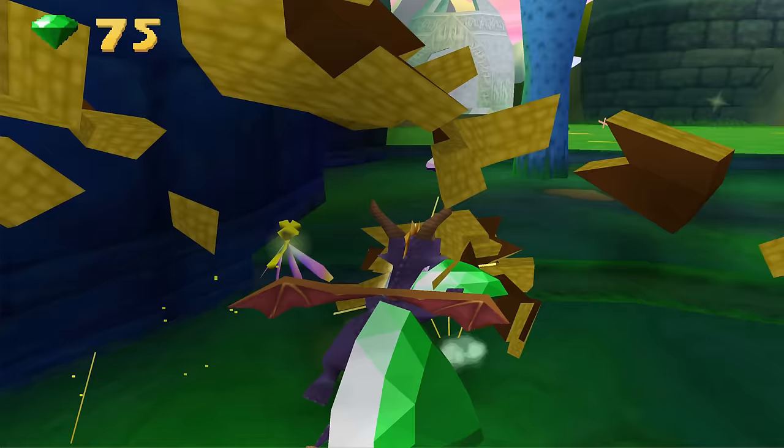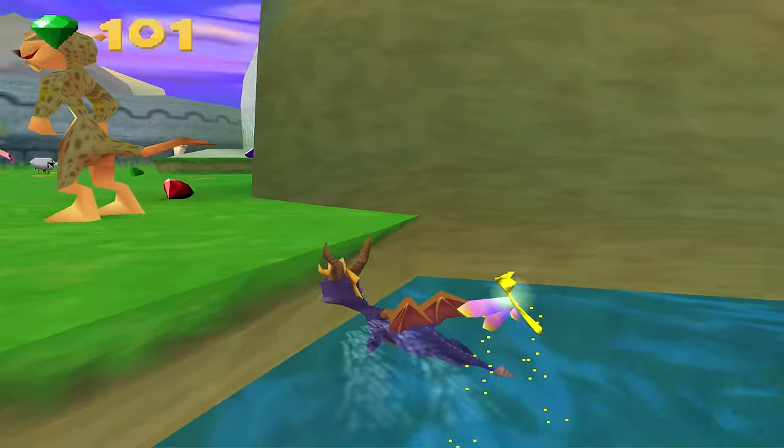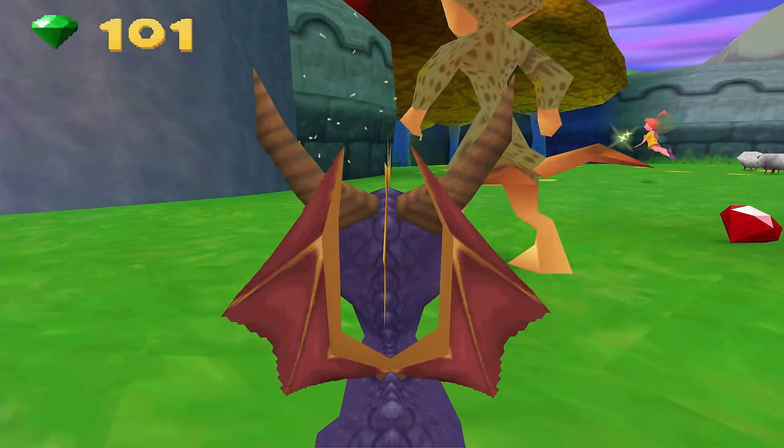Strangely, it doesn't like Hunter's character model. Looks as though he's been moderately roasted. It began making me question if he's always been like this but I just never noticed before. Everything else looks fine though.